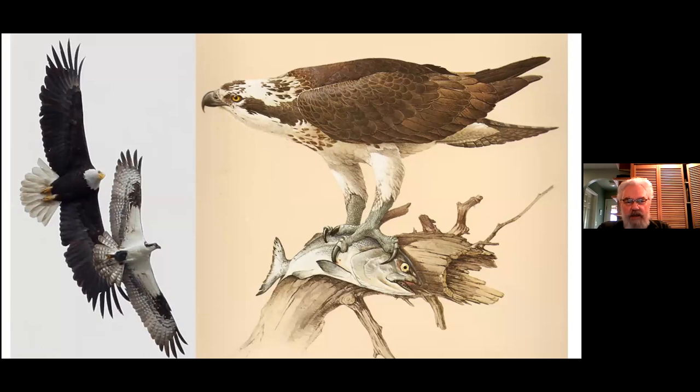Moving to ospreys — the fish hawk. This is a very specialized hawk, and ospreys are found all around the world: in Australia, Africa, Asia, Europe, and the Americas. They really suffered from pesticide poisoning back in the 70s but have made a recovery, and we're very lucky at Maplewood — they've been nesting there since 1991.